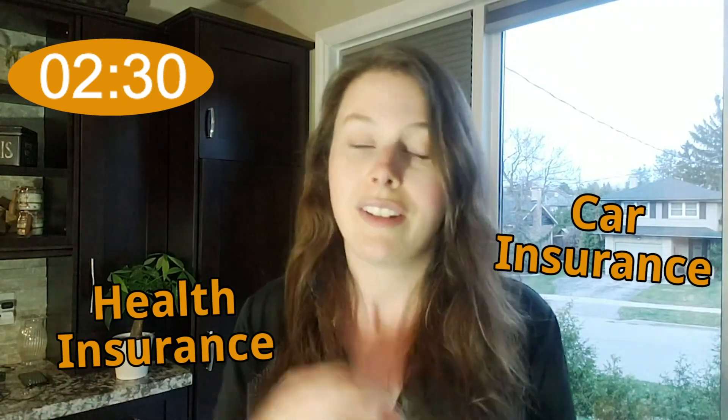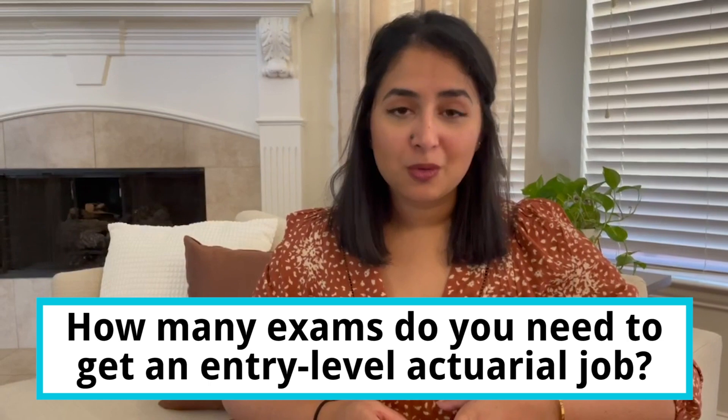Right between the time from associateship to fellowship is when actuaries start to specialize. They can specialize in health insurance, car insurance, or some other sort of insurance or risk, because that's the time when the exams differ depending on the track that you decide to take.